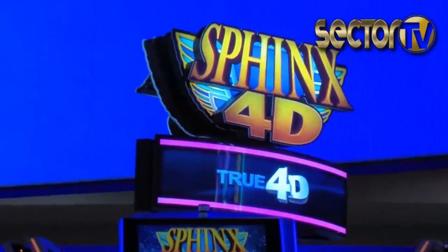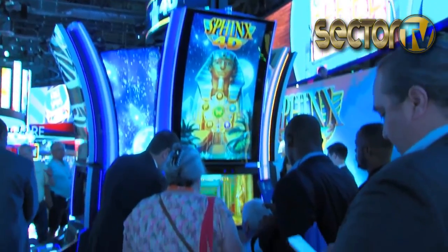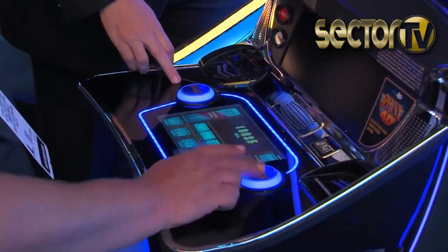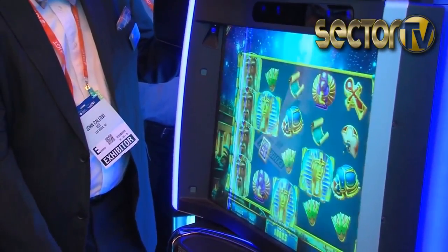With Sphinx 4D, what we did is we built on a phenomenon that we witnessed with the very popular Sphinx 3D and other true 3D titles from IGT. When players played the games, you saw them reaching out and trying to grab the objects, because with this glasses-free 3D technology, it was so compelling, players thought the objects were coming at them.